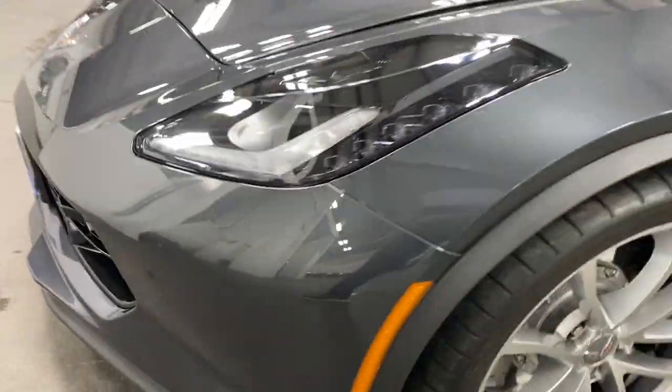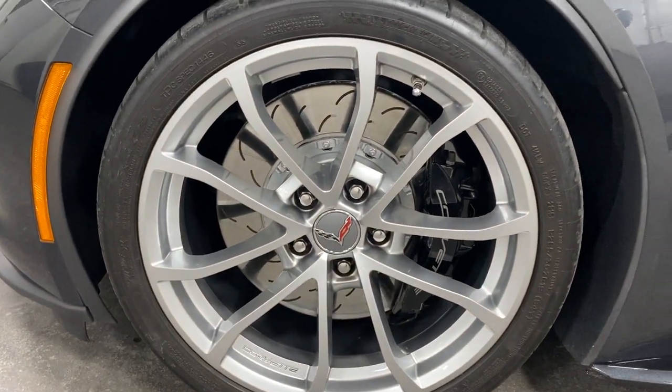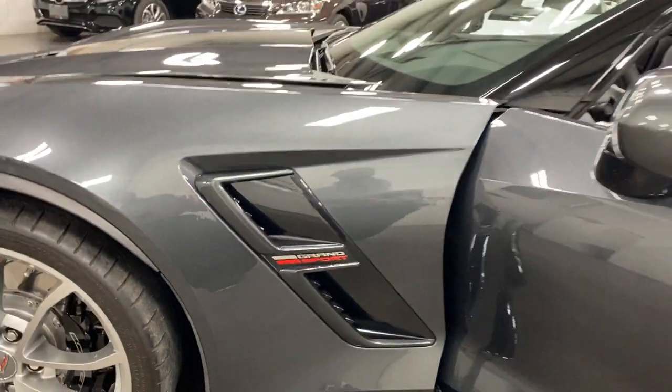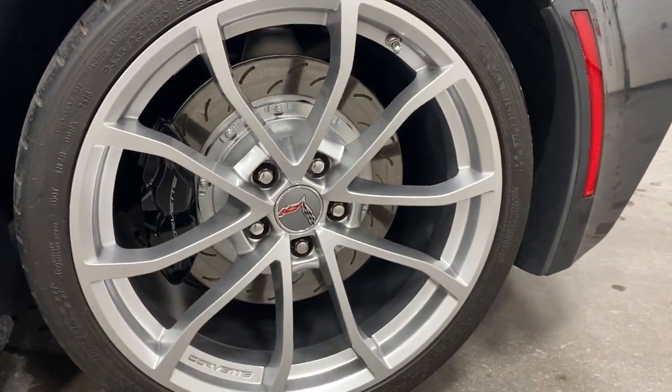Here we are at the other wheel over here — no curb rash, no issues, painted rotors, painted calipers, looking good. And same thing, there's your side skirt and your carbon flash insert there. Hop back to this wheel — same thing, no issues, looking good.